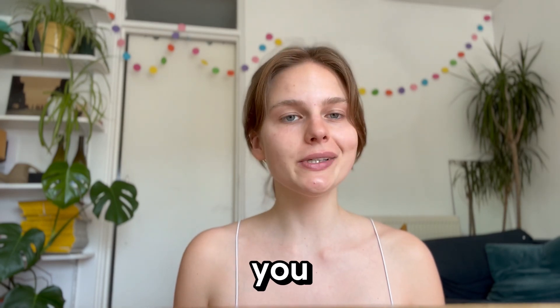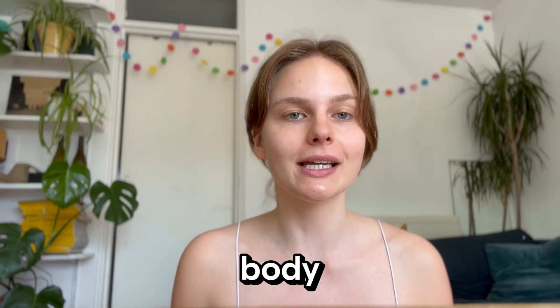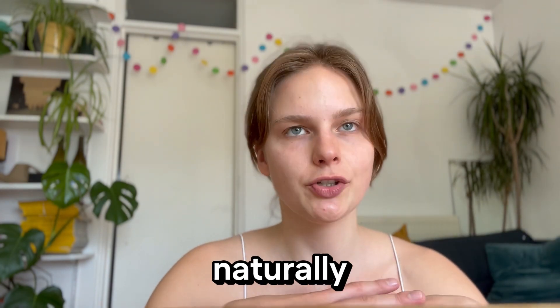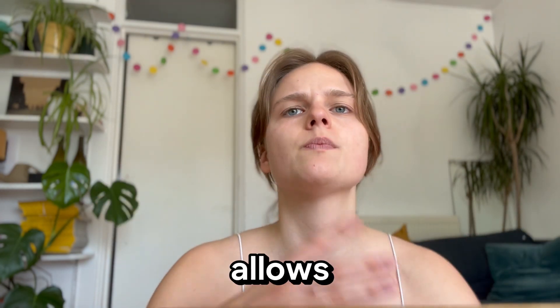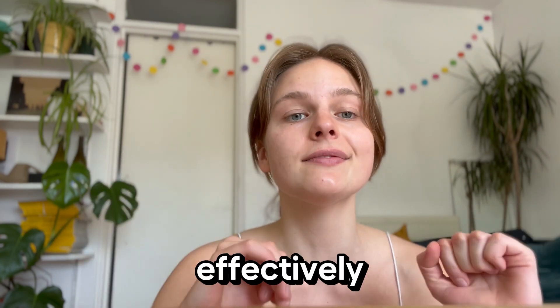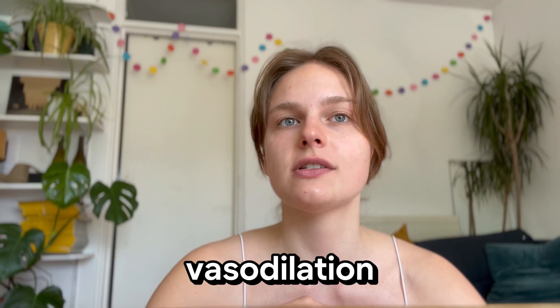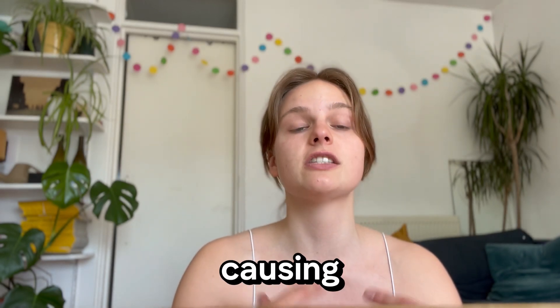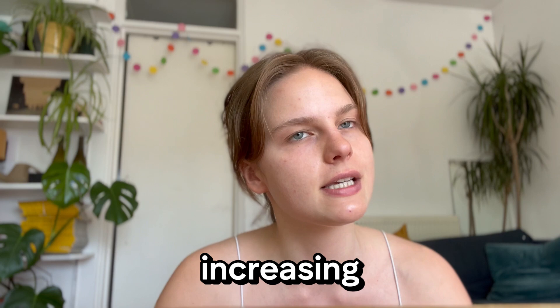What is nitric oxide and how do you increase it naturally? Nitric oxide is a molecule produced by the body naturally. It's important as it allows blood, nutrients, and oxygen to travel to every part of your body effectively and efficiently. It does this mainly through vasodilation — the relaxation of the inner muscle of the blood vessels, causing them to widen and thereby increasing circulation.